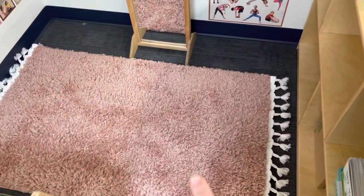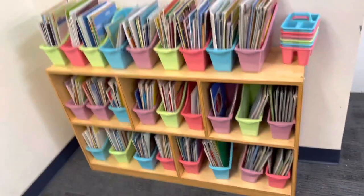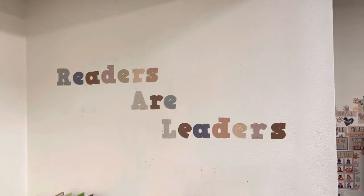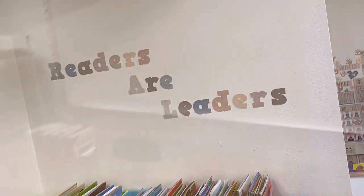I got this rug for free off of Facebook Marketplace. This is my classroom library. I still need to add labels and this is so plain — I need to make it more popping, I need to add something, I'm just not sure what yet.